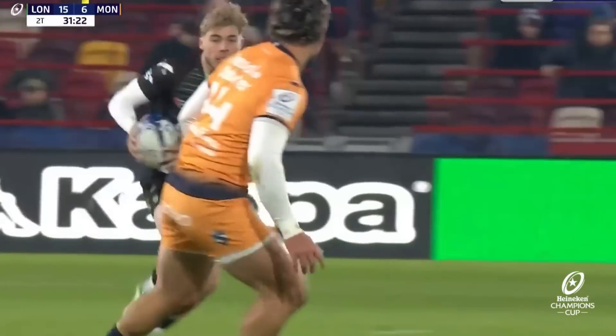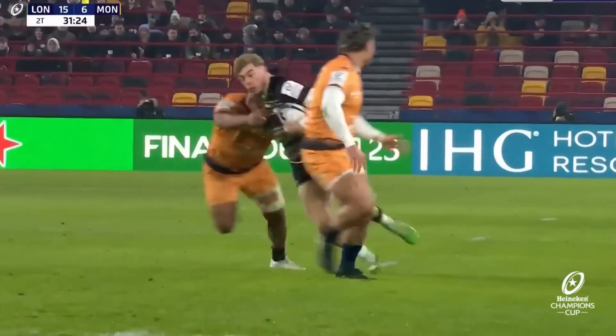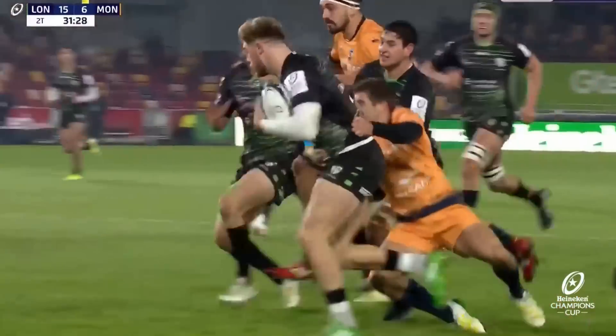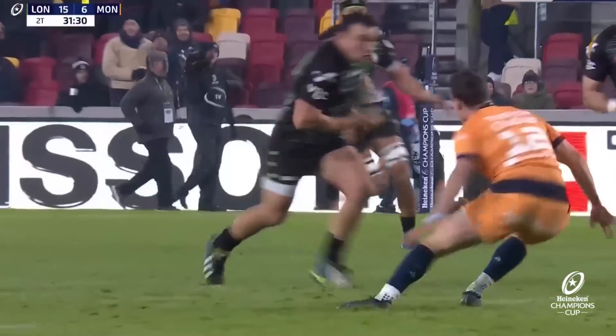Look at the leg drive through contact and after contact — two or three players on him. Top stuff. Really good work from the London Irish winger. It's a brilliant score, but great play by the team all round.